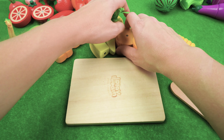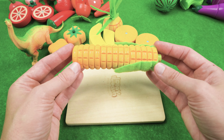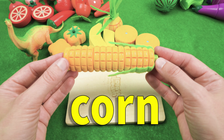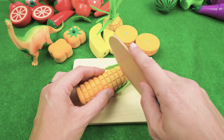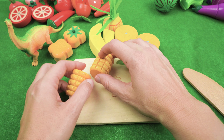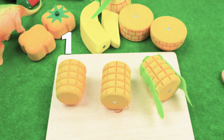Diplodocus is going to eat good today! These are all really tasty foods. And last but not least, we have a piece of corn. Do you like corn on the cob? I sure do — it's so tasty! And we have three pieces of corn on the cob — one, two, three.